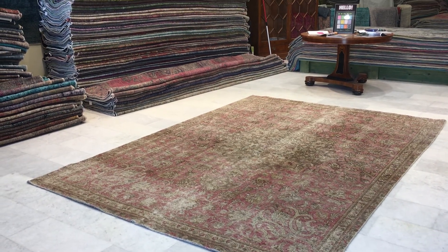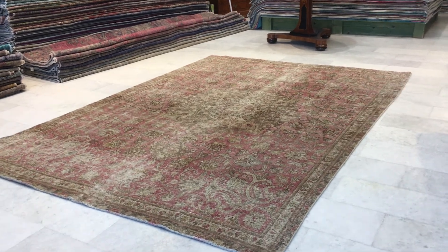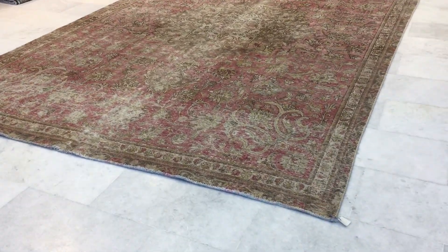This is vintage carpet 144. It's a Persian handmade carpet, and this is in our stone wash range. No colors have been added to this carpet.